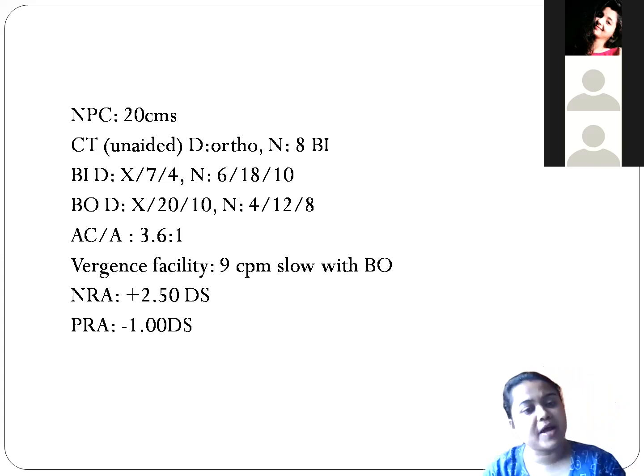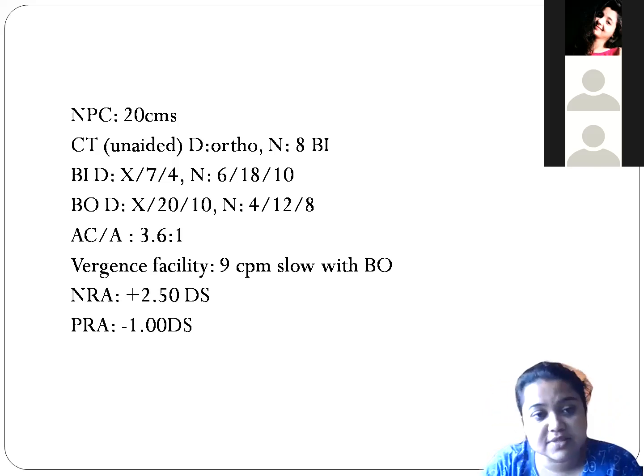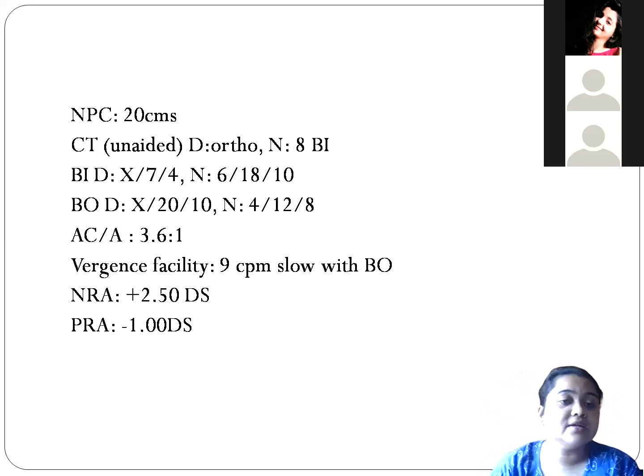This case is a pseudo-convergence insufficiency, but we can also say accommodative insufficiency is the primary cause and convergence insufficiency is secondary. Convergence insufficiency is secondary to accommodative insufficiency. When looking at a near target, if accommodation is less, then accommodative convergence will also be less — that is the main problem.